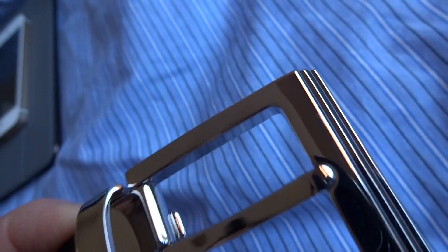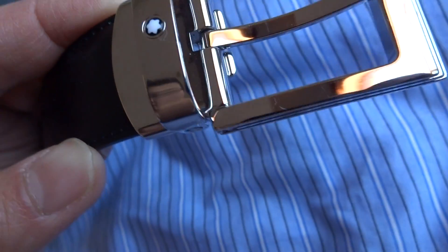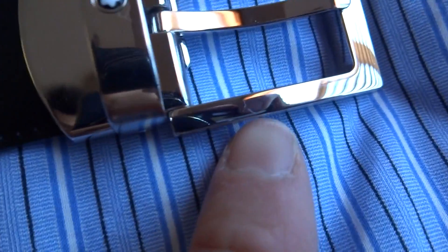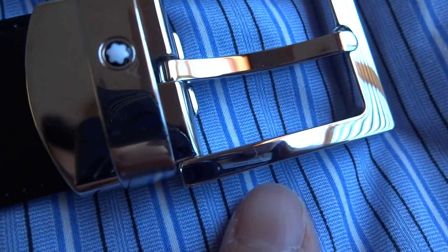It's been three months now. You can see the buckle itself is still shiny — I don't see any problem at all with the buckle. It's still holding up really well. There are a couple of scratches, probably just right there, but that's pretty much it.